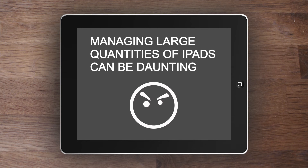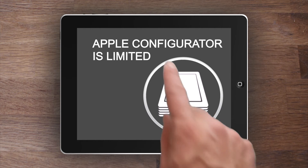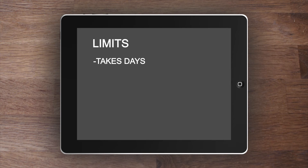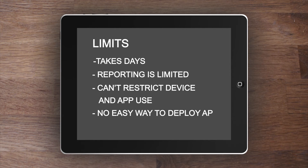Without help, the challenges associated with managing any significant number of iPads can be daunting. Proprietary tools offered by Apple, such as the Apple Configurator, are severely limited and aren't designed for large-scale deployments. Device enrollment and deployment can take days. Reporting is limited. There is no ability to restrict device and app use, and no easy way to deploy apps to groups of devices.